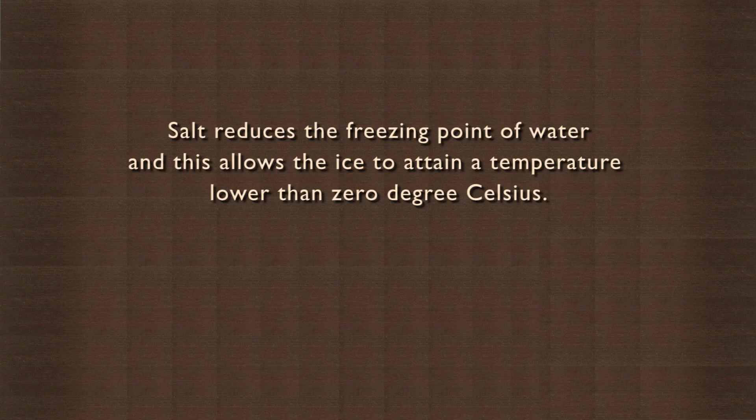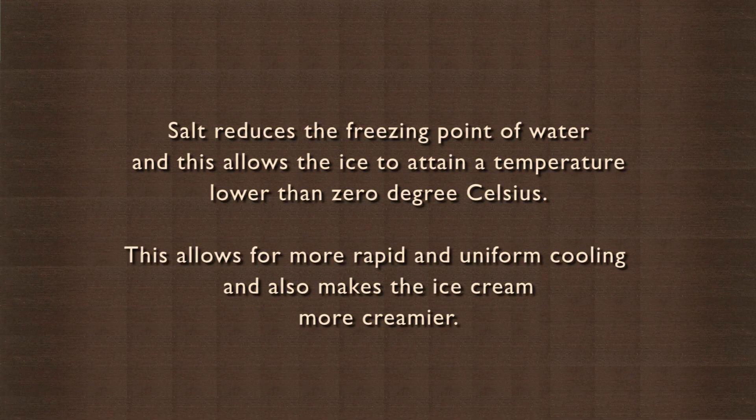Do you know salt actually plays a very important role in the making of an ice cream? Yes, salt is used in the making of ice cream. This is because salt reduces the freezing point of water, and this allows the ice to attain a temperature lower than 0 degrees Celsius. This allows for more rapid and uniform cooling and also makes the ice cream creamier.